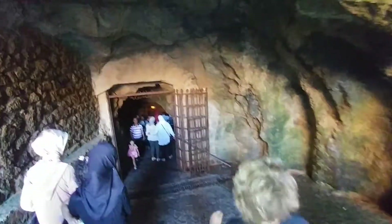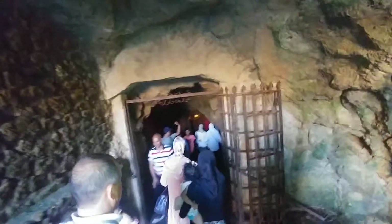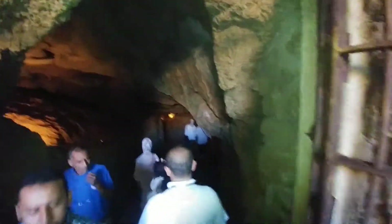Look at these things — outrageous, huh? It's cool inside. Yeah, fresh, natural air-conditioning. It's fresh.